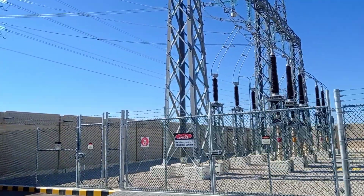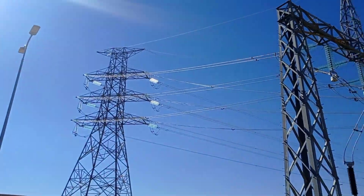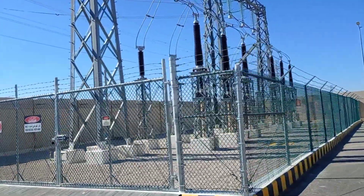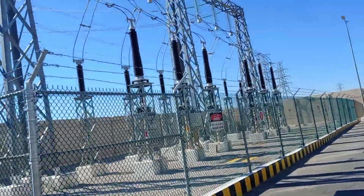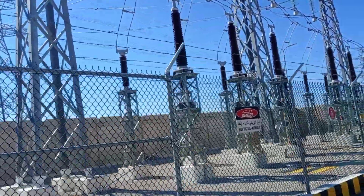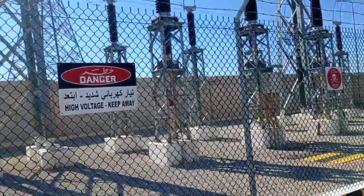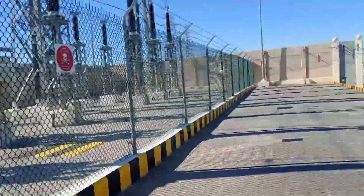Today we are going to see inside the grid station. This is the incoming subway for the grid station. First we can see CT and PT windows. This is the incoming subway for the grid station — there are 3 phases you can see here.